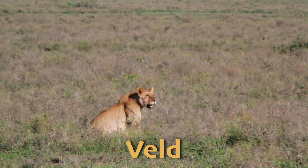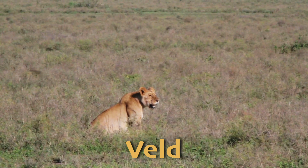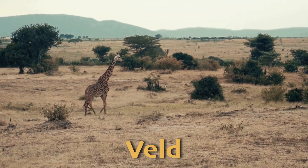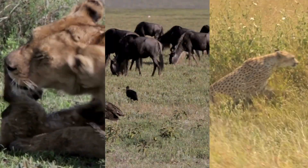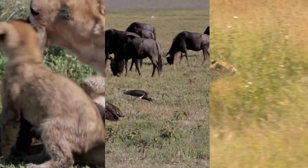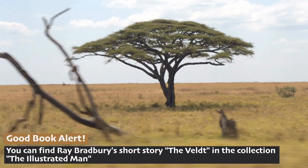The veldt in South Africa is a mix of grassland and savannah, supporting a diverse array of wildlife, including lions, cheetahs, and wildebeests. The veldt is known for its stunning landscapes and rich biodiversity.